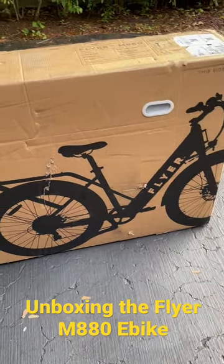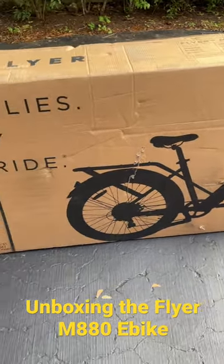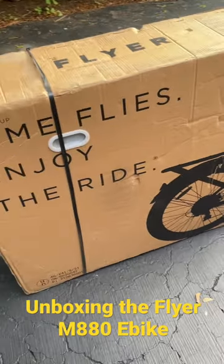The cargo e-bike has arrived — from the Flyer with a Red Wagon Company.